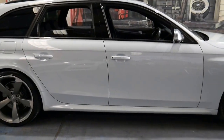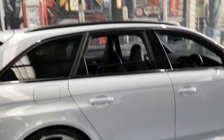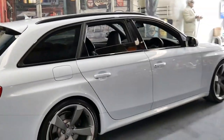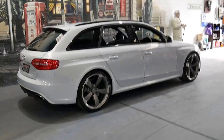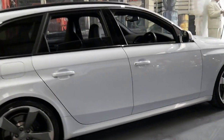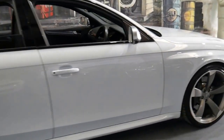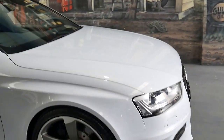At Auto Timer Centre we specialise in classic and special cars, just like this one. We're located in Markville, only 20 minutes from Sydney Airport if you are an interstate buyer. Thanks so much for watching, and we look forward to hearing from you.